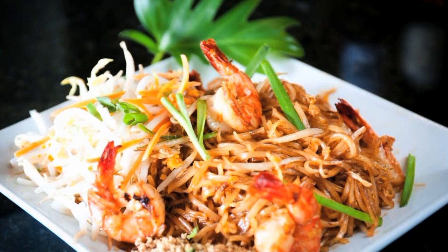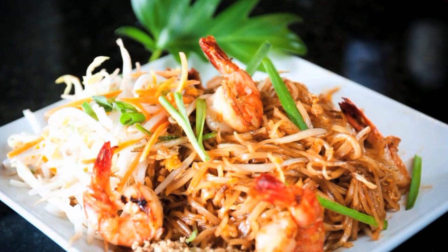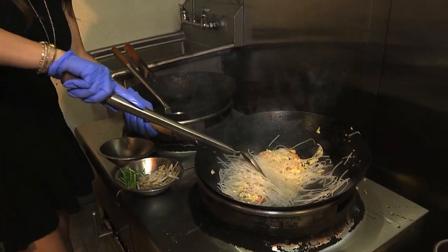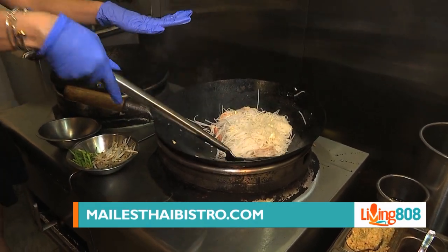Now we're going to put in our noodles. Would you say this is your best seller? Typically it is, because a lot of times people that go to Thai restaurants base the Pad Thai on whether it's a good Thai restaurant. So if your Pad Thai is good, then everything else will fall into place. So you want to kind of stir in the noodles and let it cook down.